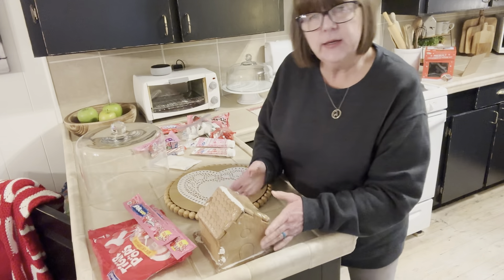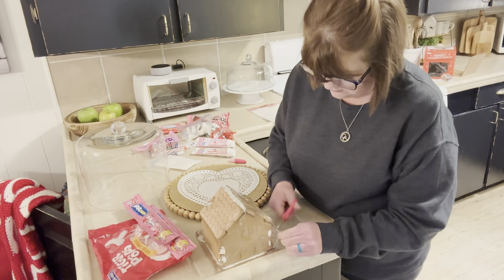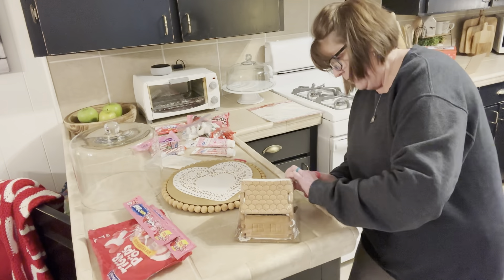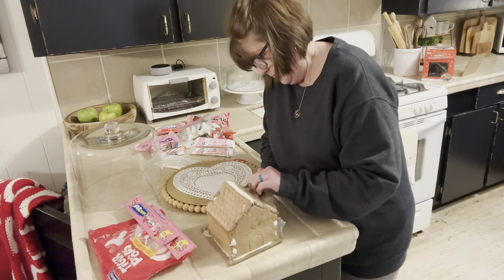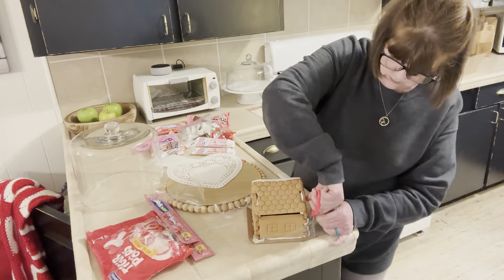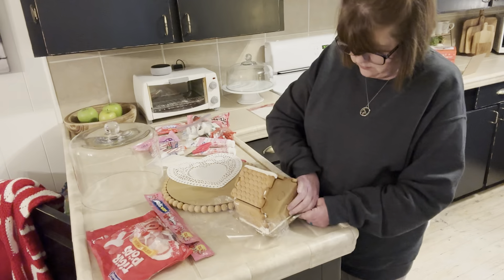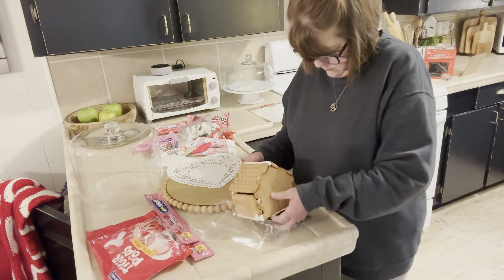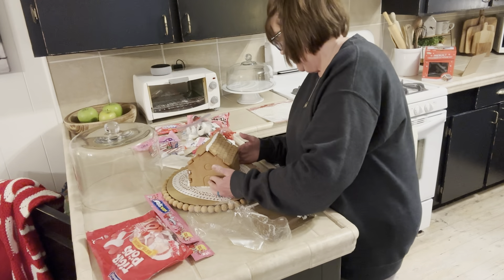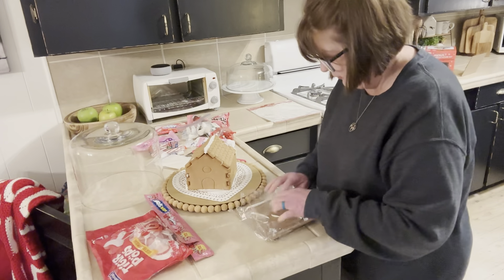I'll just use what I bought. The house is wrapped, so I'm going to cut that with some little scissors here. One thing I like about this is the little house is already pre-assembled. There we go — there's my little house on the doily. Let's move all this trash out of the way.